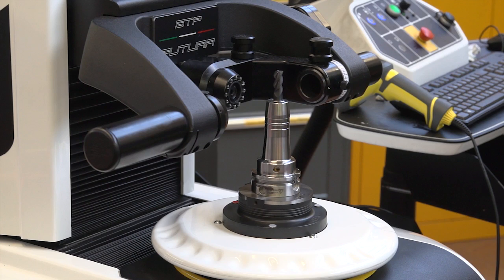Here at Big Kaiser, their products are actually used in their own manufacturing process. And here is the tool presetting area, where they guarantee accuracy before the tools reach the machine.